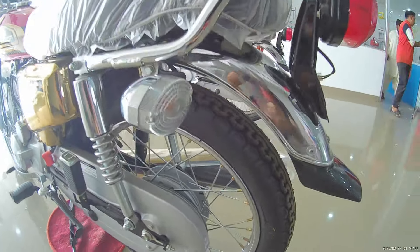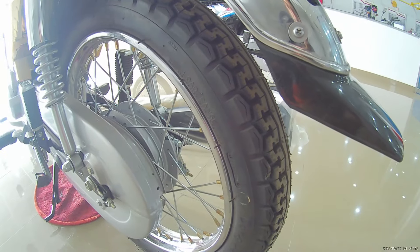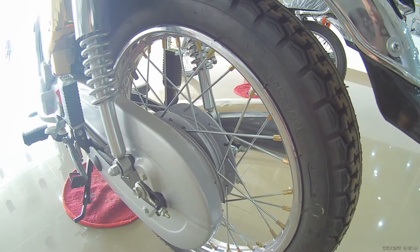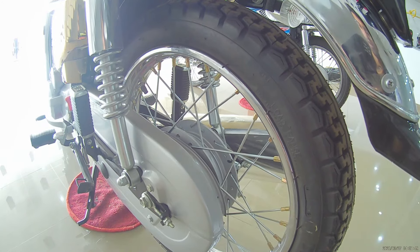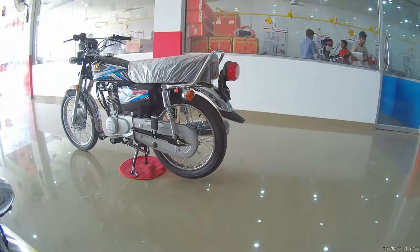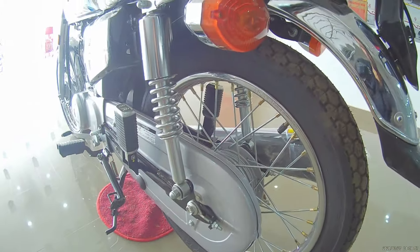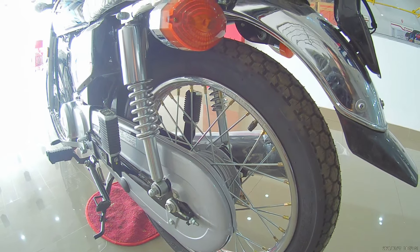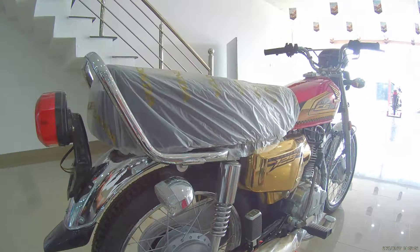If we talk about the rear wheel, it has 3.17 tires, and both bikes use the same tire. Regarding the rear hub, the CG125 Gold Edition has a larger rear and front hub, while the CG125 Classic has a bigger front hub but a smaller rear hub, similar to the CD70. The shock absorbers are the same on both bikes with no changes.